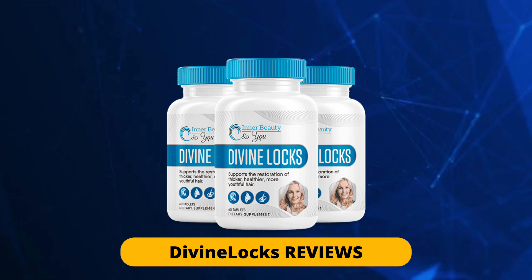By purchasing the original DivineLocks, you also get a big discount. I hope from the bottom of my heart that this video has helped you. If you have any questions, leave them here in the comments, and if you have had results with this supplement, leave your report here below as well. Until the next video.